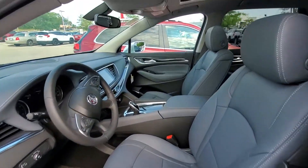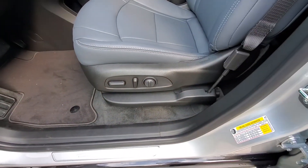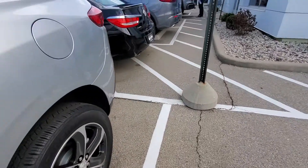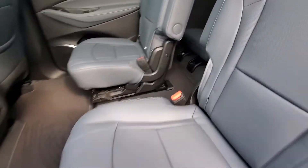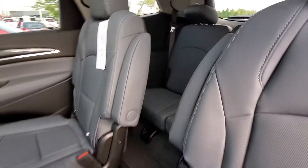A nice gray leather interior with power seats and lumbar support. We do have a very nice set of captain's chairs in the middle row, as well as a nice spacious rear seating as well.